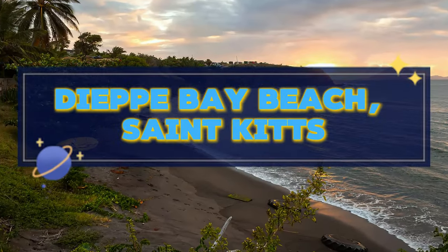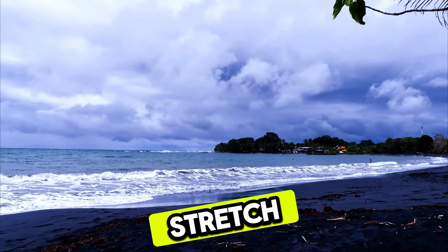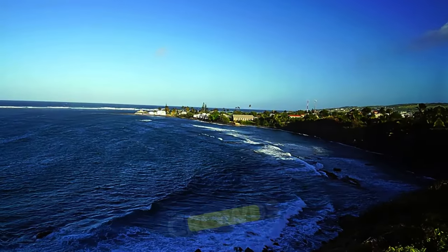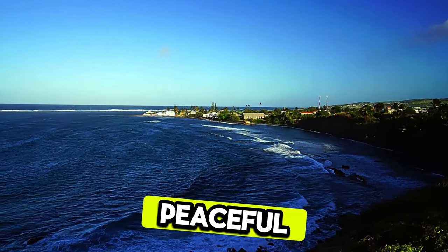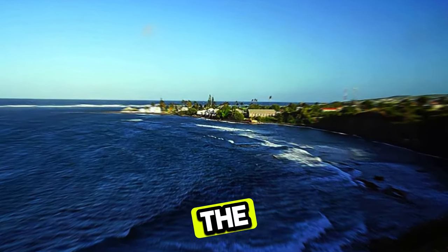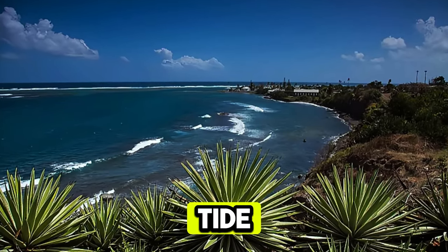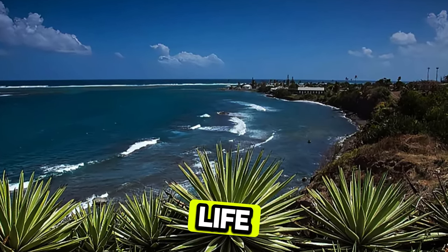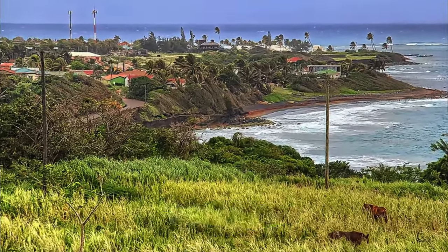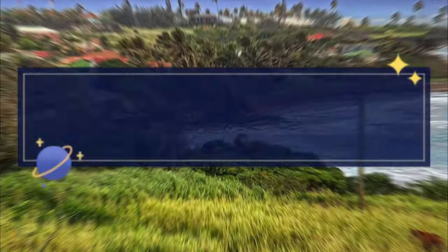Dieppe Beach, St. Kitts. Discover a hidden gem at Dieppe Beach, a secluded stretch of black volcanic sand on the northern coast of St. Kitts. Escape the crowds and unwind in peaceful surroundings as you listen to the sound of waves crashing against the shore. Swim in the calm waters of the Caribbean Sea, explore tide pools teeming with marine life, or simply relax and soak up the sun on the beach. Dieppe Beach offers a tranquil retreat and a chance to connect with nature away from the hustle and bustle of the city.